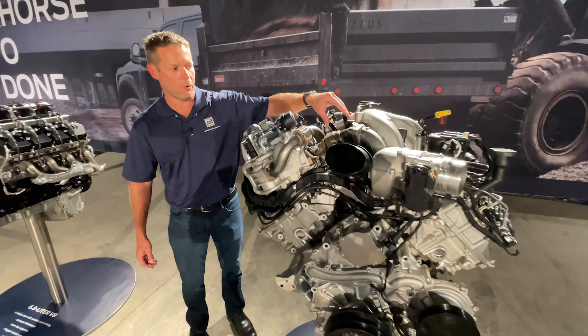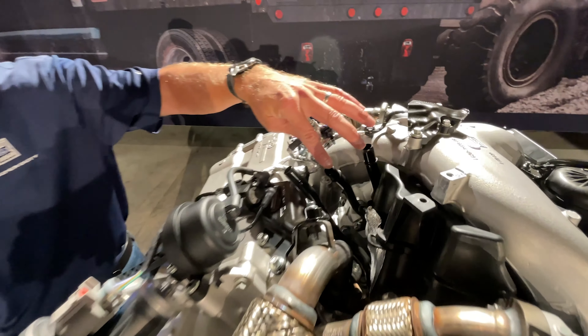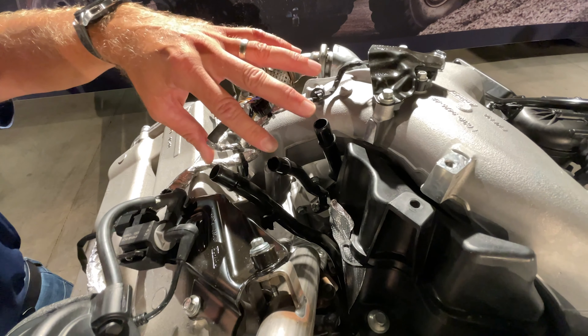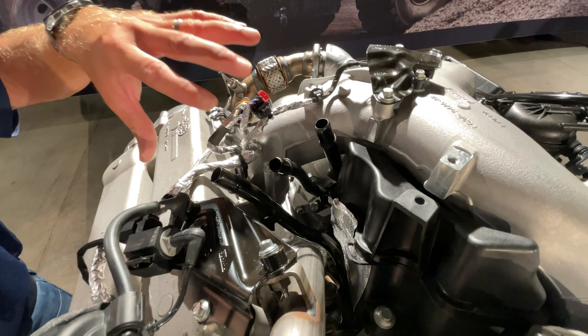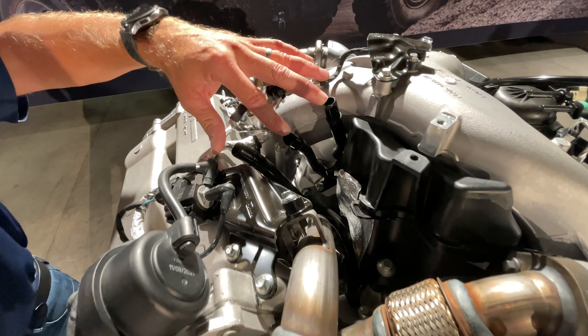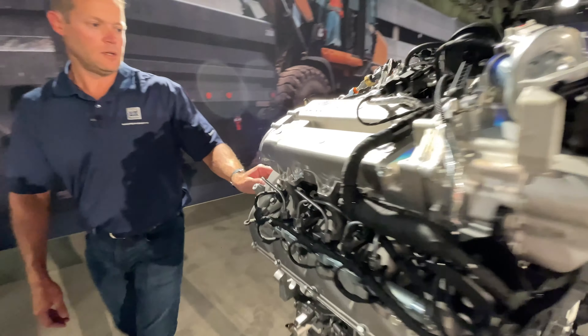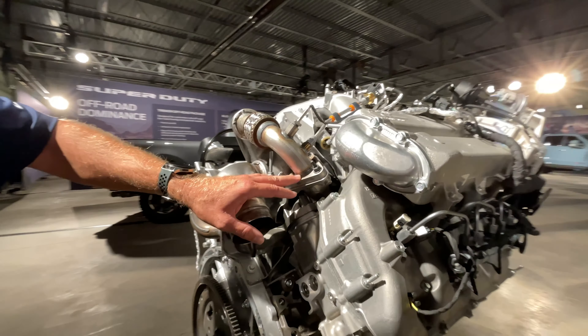What you see here are two ports, and what these are is cooling — the cooling jacket goes around the turbo. So we now have a water-cooled turbo coming in on our 6.7 liter high output. The base engine won't have this. The 6.7 liter high output also will get stainless steel exhaust manifolds.